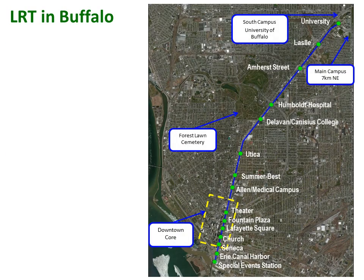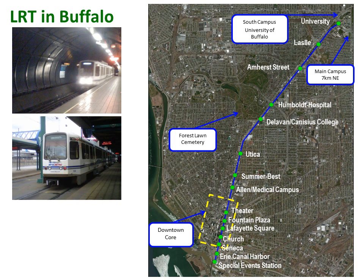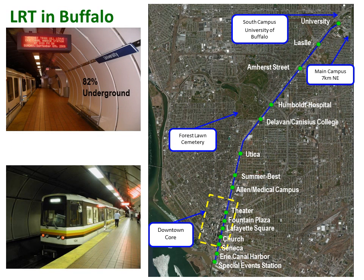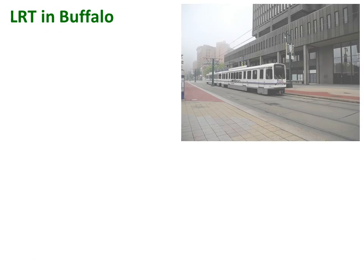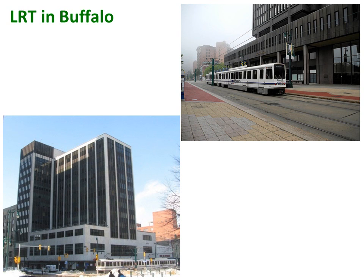Buffalo unveiled its 10.2-kilometer single-line LRT system along the Central Main Street corridor in 1985. The route fell short of expectations due to a rapidly declining core population and a costly decision to put much of the system underground. Ridership is at 21,800 per day and significant corridor redevelopment has not yet happened. The Buffalo example shows that if the timing is wrong and a city is experiencing strong demographic and economic headwinds, LRT has little chance for success.